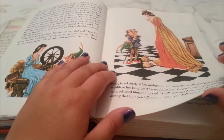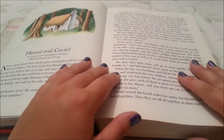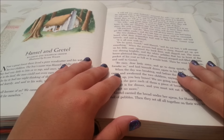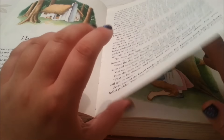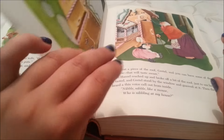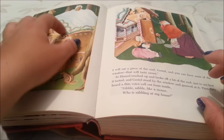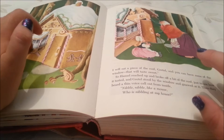This is Rumpelstiltskin. I'm absolutely fascinated by Once Upon a Time, the TV series — it's brilliant, I really recommend it. This is obviously Hansel and Gretel. There's a lovely picture in here of the gingerbread and sweetie house, with sugar and piping gingerbread.